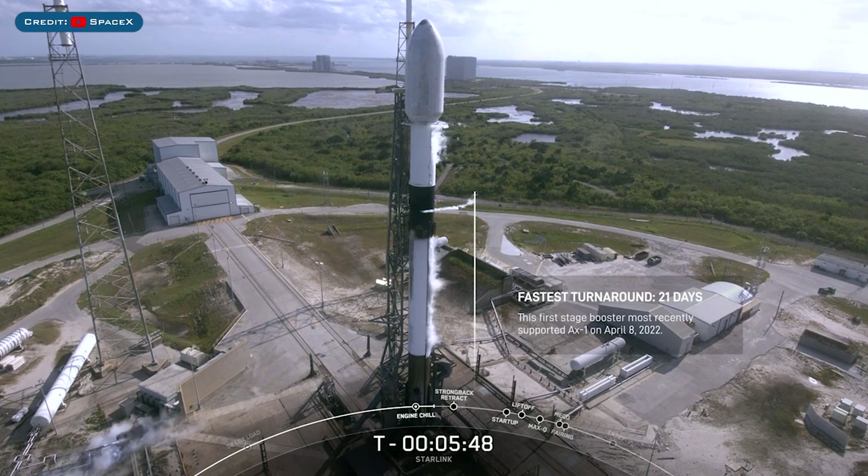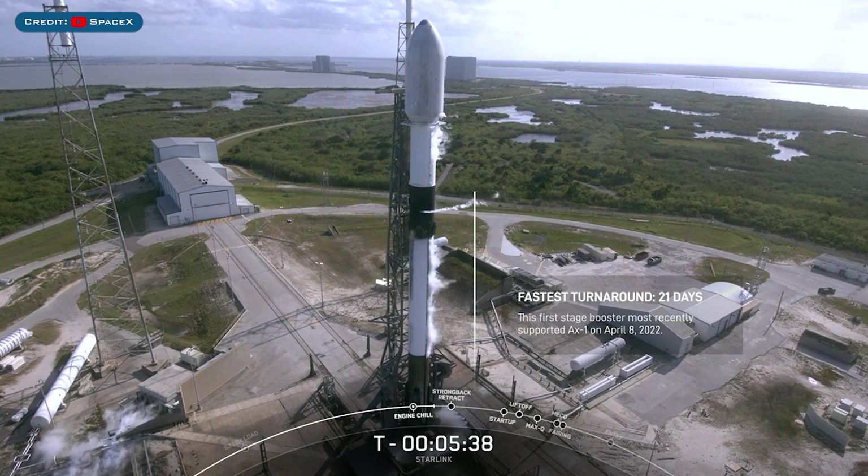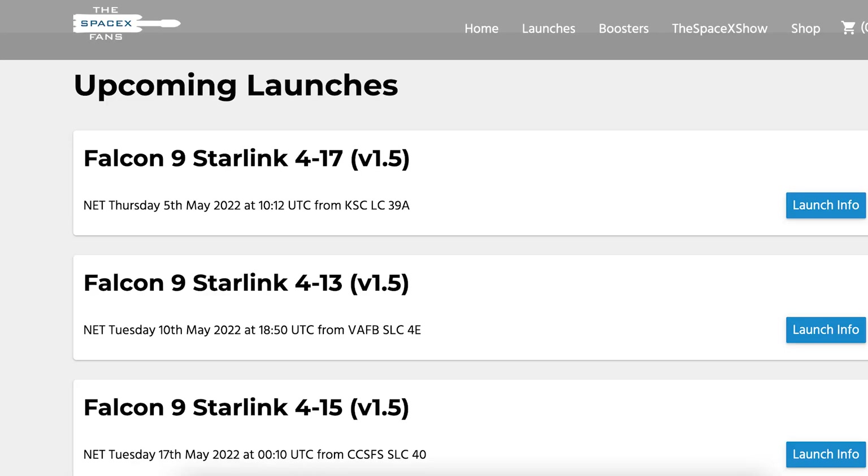The AX-1 mission launched on April 8th, so it only took the teams 9 days to refurbish, and today marks 21 days to get it back to the launch pad to support today's mission. That's a great milestone for our teams as it brings us one step closer to providing fast and reliable access to space for all. There is another launch expected this coming week with yet another Starlink mission.